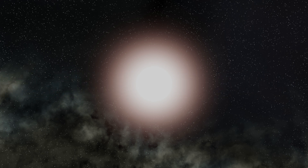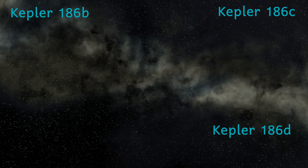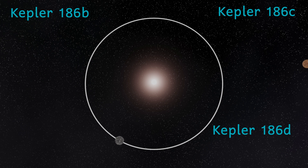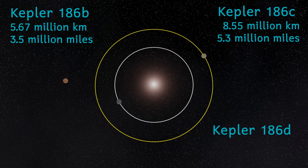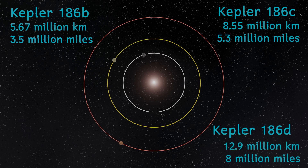We can start with the inner 3 planets, called Kepler 186b, C, and D. These planets all orbit very close to the star. Kepler 186b orbits at a distance of just 0.038 astronomical units — that's just 5.7 million kilometres — and it orbits in just 3 days and 21 hours. Planet C lies a little further out at 0.057 AU, or 8.55 million kilometres, orbiting in a little over 7 and a quarter days. Planet D lies 0.086 AU away, just 12.9 million kilometres, and takes about 13 days and 8 hours to orbit.